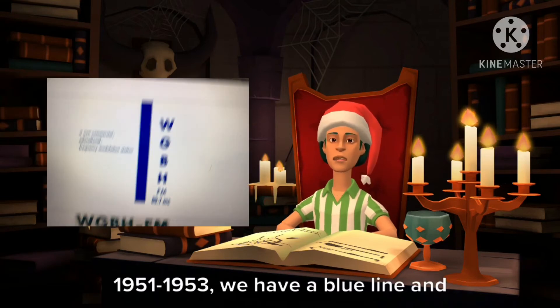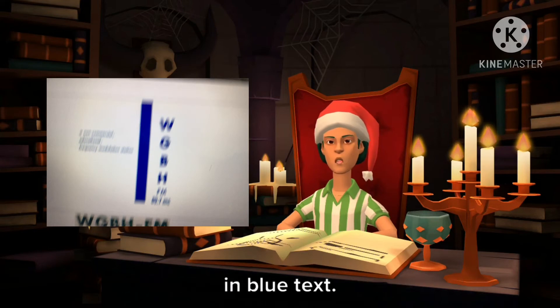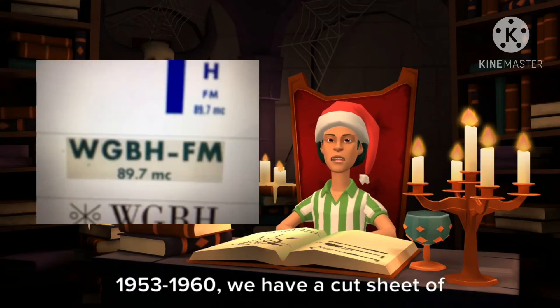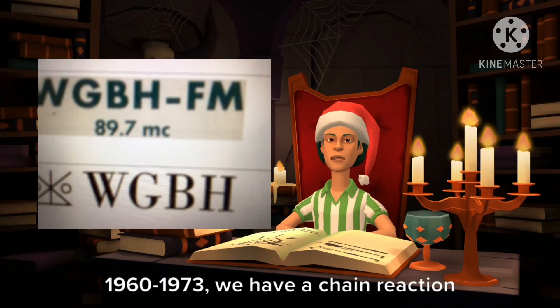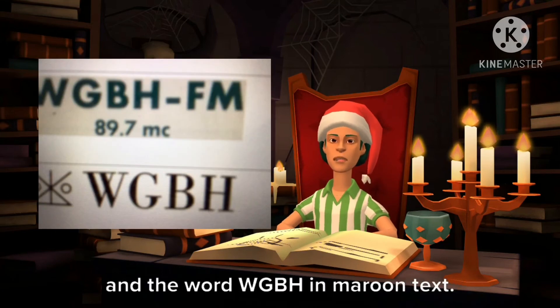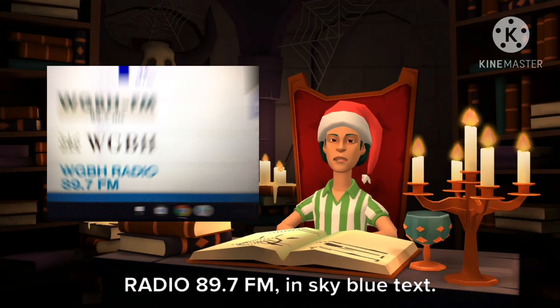1951 to 1953, we have a blue line in the letters WGBH stacked together in blue text. 1953 to 1960, we have a cut sheet of paper and the words WGBH FM, and it was 89.7 in Mac. 1960 to 1973, we have a chain reaction and the word WGBH in maroon text. 1973 to 1986, we have the words WGBH Radio 89.7 FM in sky blue text.